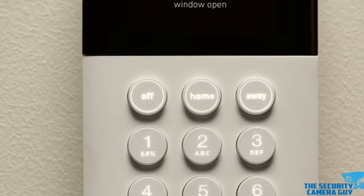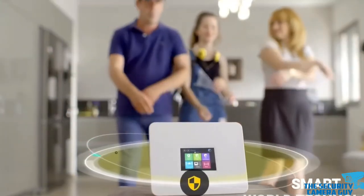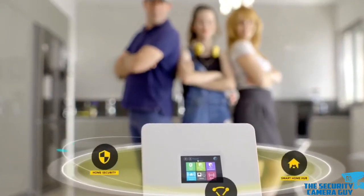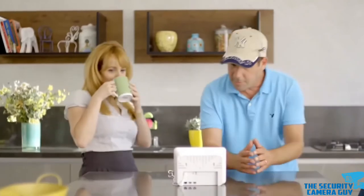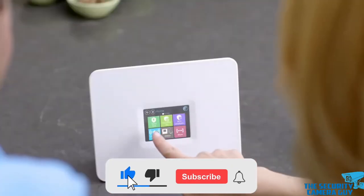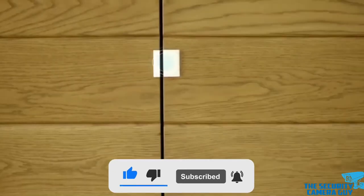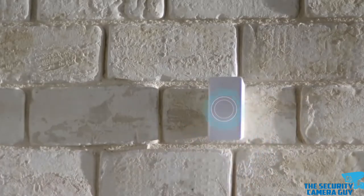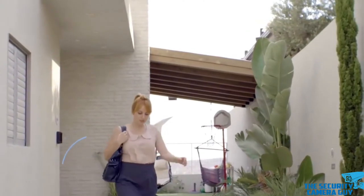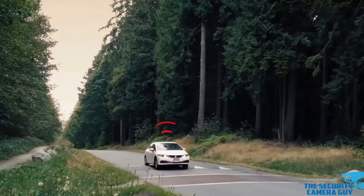So, do you understand how a security system works now? Let me know if you have any other questions in the comments below. Don't forget to leave a like, share this video with your friends, and subscribe to thesecuritycameraguy.com for more videos like this one. Click the description below to get a free ebook to improve your home security. I hope you enjoyed today's video — I'll see you next time.